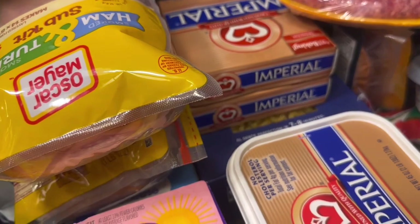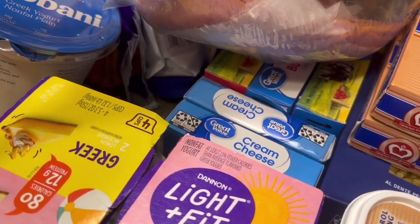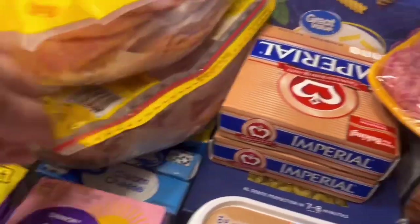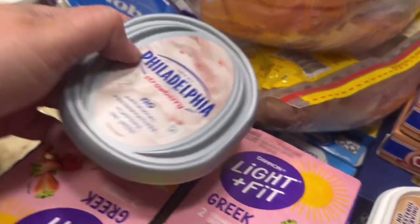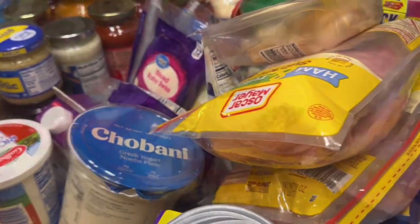We got several of the sliced medium cheddar cheeses as well as the sliced baby swiss. We got the low-moisture part-skim mozzarella string cheeses as well as the Mexican blend shredded cheese and the mozzarella shredded cheese. I picked up a tub of Imperial butter — perfect for toast or something quick — as well as boxes of butter for general baking. I also picked up two plain cream cheeses, two unsalted butters, one salted, and a strawberry cream cheese, and there's a gallon of milk back there somewhere.